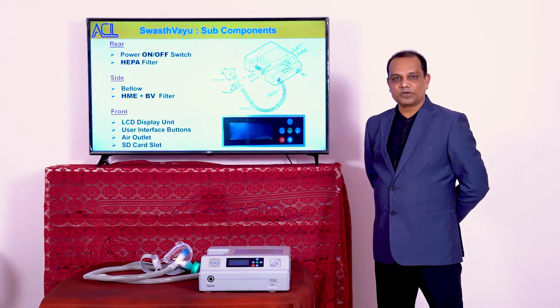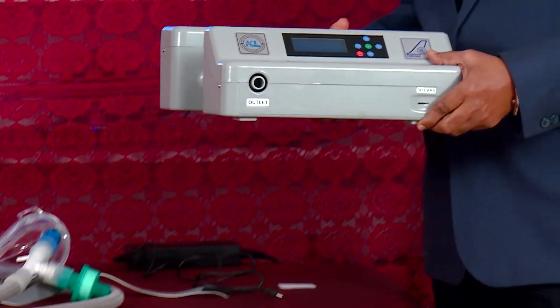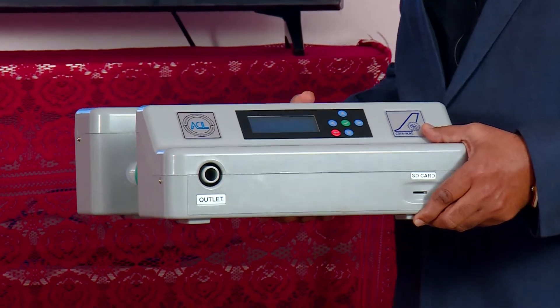I will briefly explain to you about this device. As you can see, it is a very portable equipment, just like a small briefcase weighing about 3 kg with all its accessories.